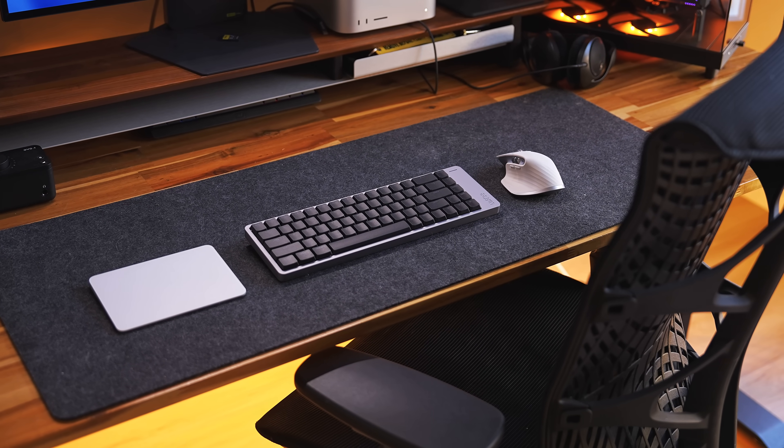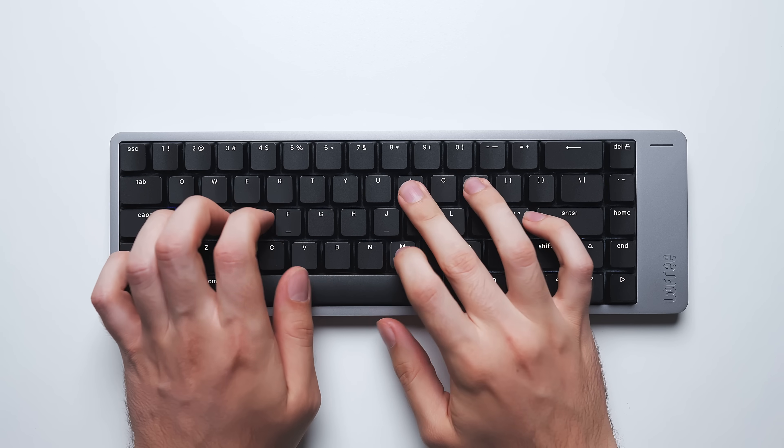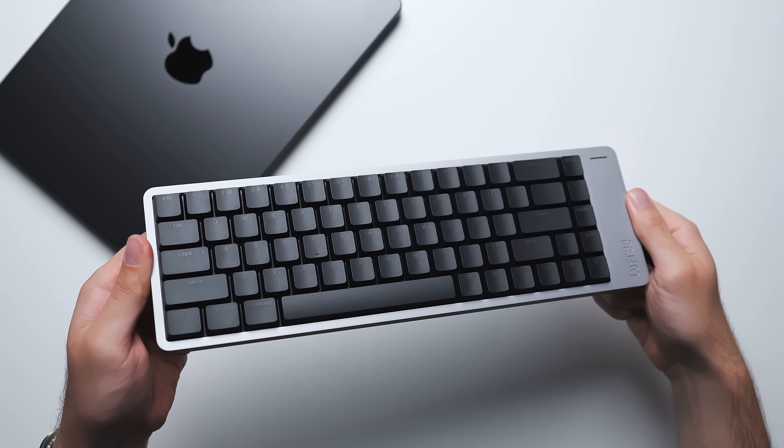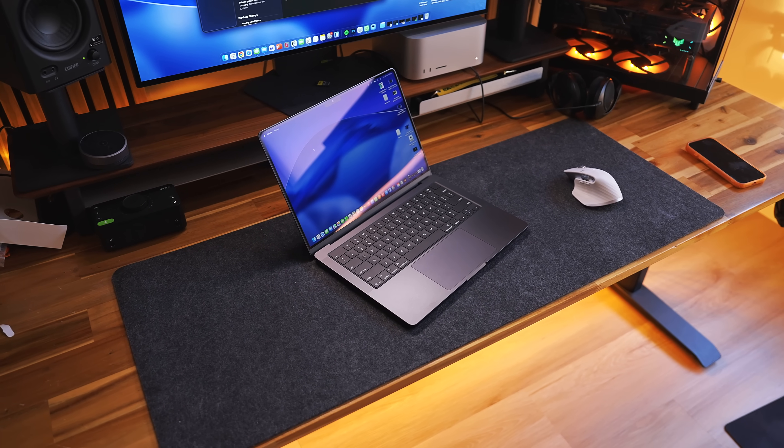You may have seen this keyboard in some of the footage in this video — this is the Lofree Flow 2, the newly released and upgraded version of Lofree's super popular Flow keyboard. I thought this would be a good video to feature it since the minimal design kind of blends in with the MacBook products. Big thanks to Lofree for sponsoring this section of the video.